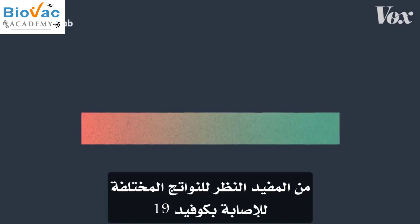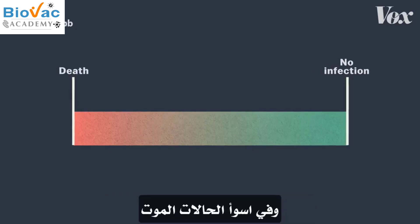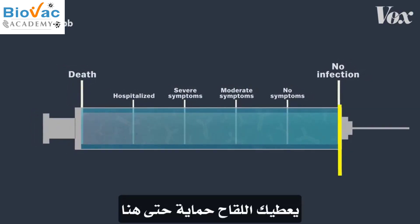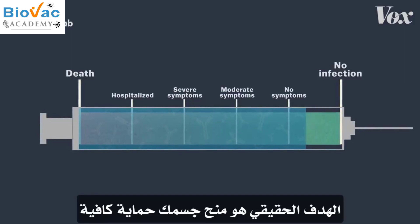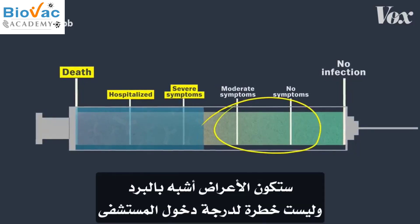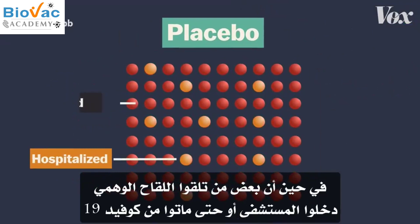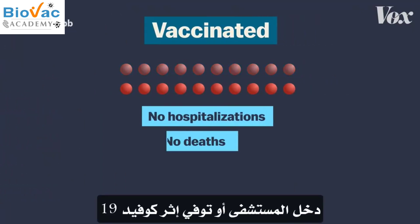It helps to look at the different outcomes of an exposure to COVID-19. The best case scenario is you don't get sick at all; the worst case is death. In between, there's being hospitalized, severe to moderate symptoms, or having no symptoms at all. In the best circumstances, vaccines give you protection all the way to not getting sick. But realistically, the real purpose is to give your body enough protection to cover the serious outcomes, so if you do get infected, it feels more like a cold than something you'd be hospitalized for. And this is something every one of these vaccines does well — while some people in the placebo groups were hospitalized or even died, not one fully vaccinated person in any of these trials was hospitalized or died from COVID-19.